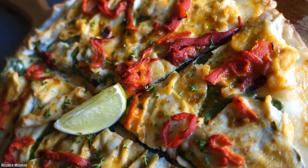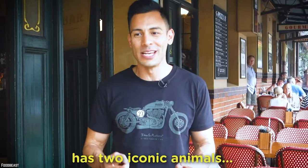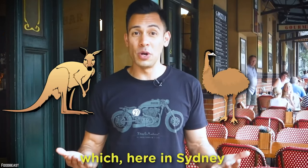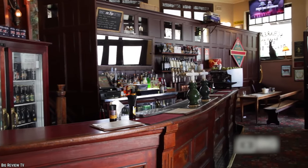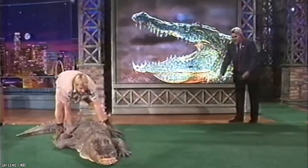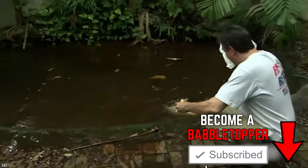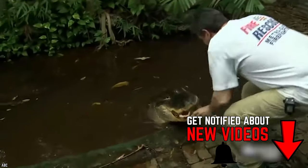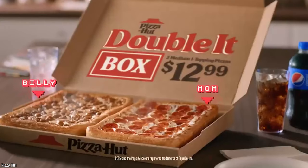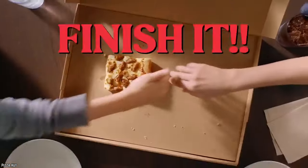Not only does the establishment feature saltwater crocodile pizza with a Thai inspiration, but also kangaroo and emu pizzas as well. Despite his Australian heritage, it doesn't seem like this is the type of establishment that Steve Irwin would've dined within. Considering saltwater crocodiles only reside in certain geographic areas of the world, it's unlikely that this will be the next Pizza Hut special, but you can never say never, right?